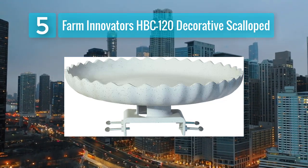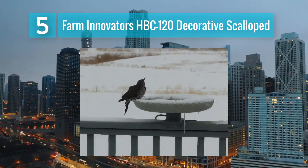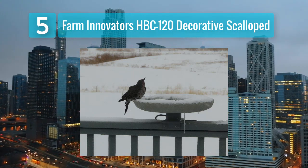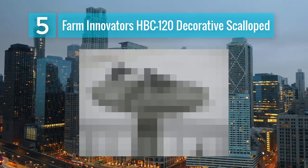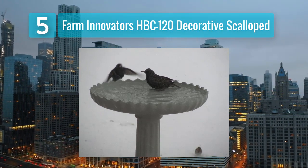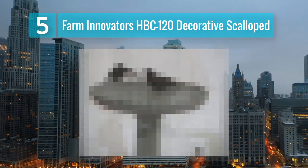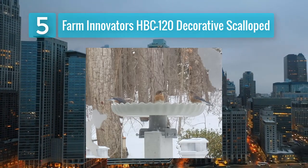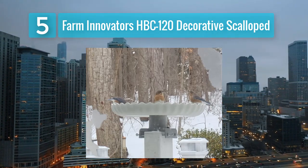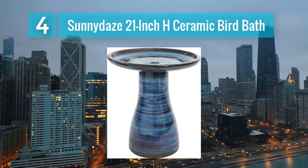Key features: scalloped design — the bird bath features an attractive scallop design which adds a decorative element to your outdoor space. Built-in heater — the heating element ensures that the water remains ice-free even in frigid temperatures, allowing birds to drink and bathe comfortably. Durable construction — built from high quality materials to withstand various weather conditions. Easy to clean — the removable basin simplifies the cleaning process.